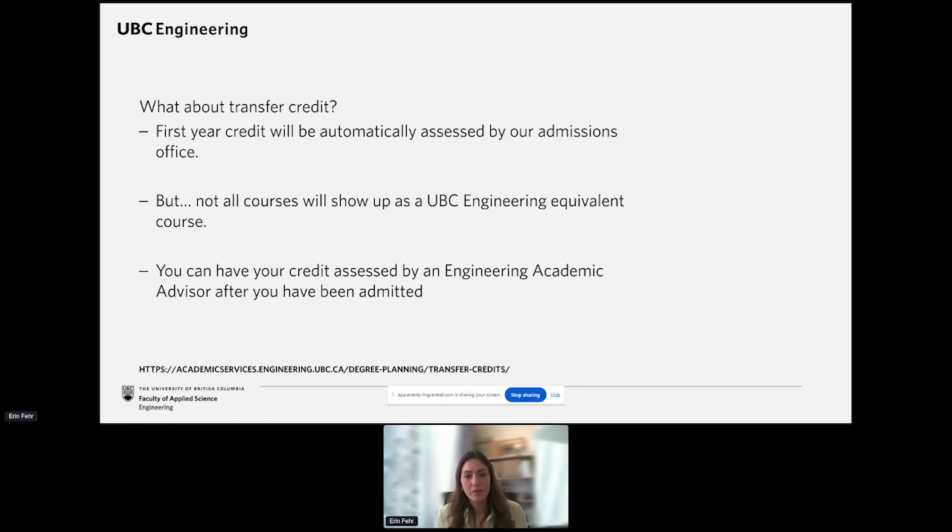Transfer credits is a question we often get from transfer students. Transfer credit will be assessed by our admissions office, but if you have additional questions, you can use the EAS contact form and cite transfer credits as your topic. In late April, or within a few weeks of your offer of admission, an engineering advisor will send you an email with more details about how your transfer credit will apply to your degree. You can also visit the Engineering Academic Services website, linked below, for more information.